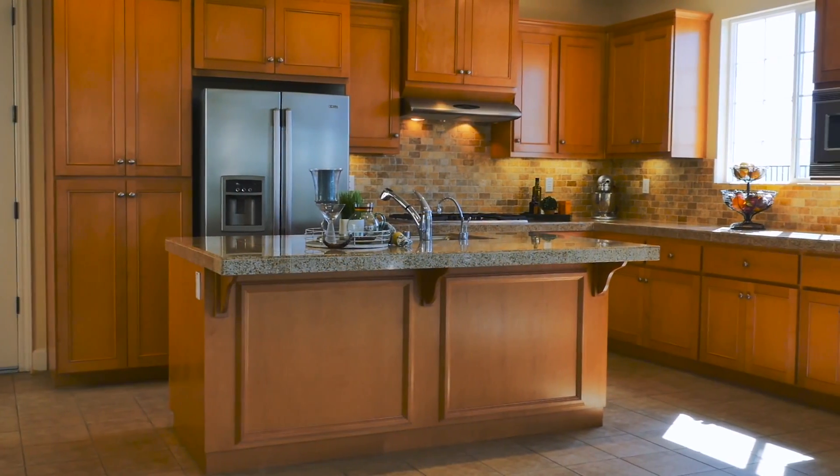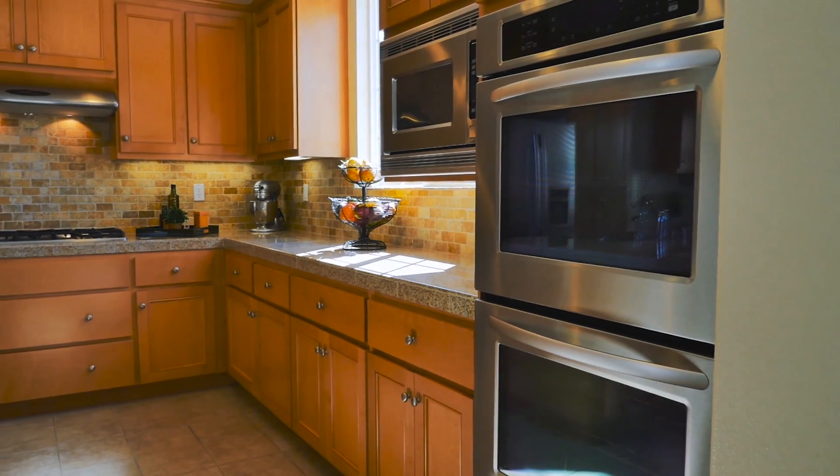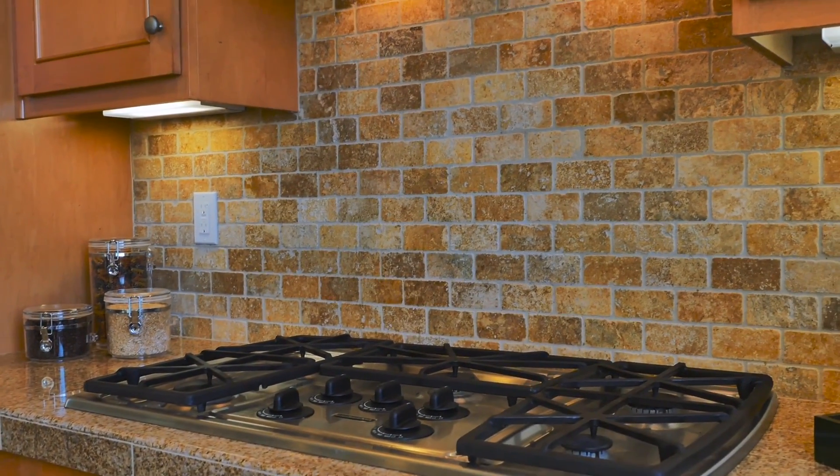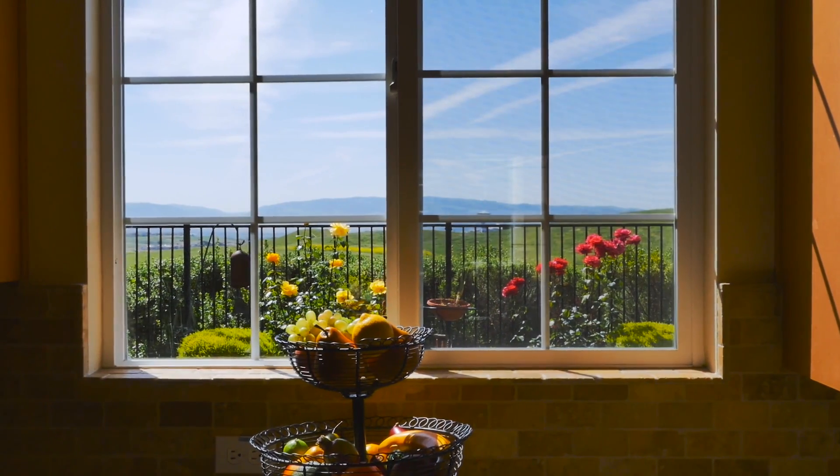The kitchen is designed to be practical and efficient with stainless steel appliances, a large center island and breakfast bar, double oven, and a beautifully tiled stone backsplash. Plus, both the kitchen and living room have stunning views of the backyard and surrounding canyon.